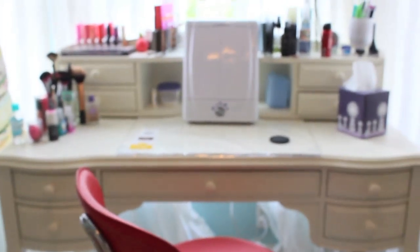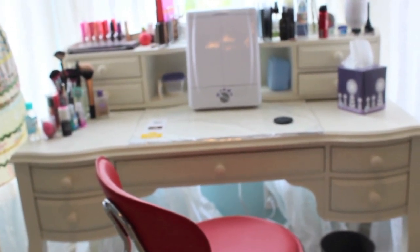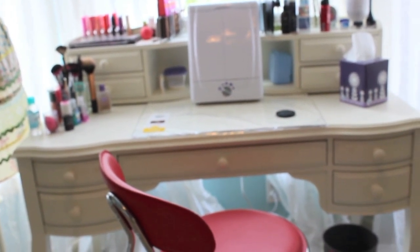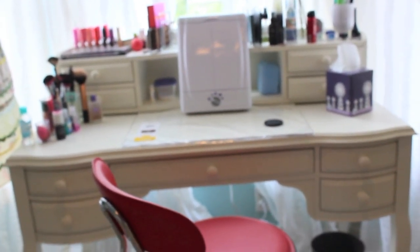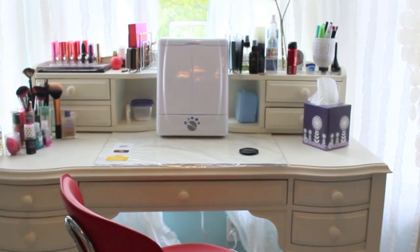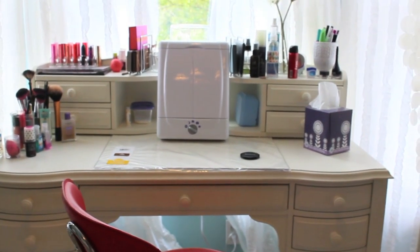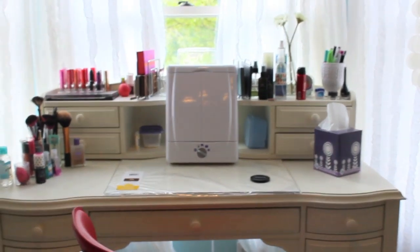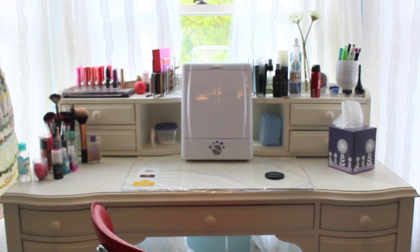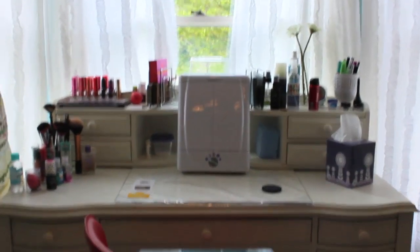Hey everyone! So today's video is going to be the long-awaited makeup collection and organization video. I just wanted to say that this wasn't my most requested video — you guys wanted a room tour more. However, I'm working on my room right now. We still have to get it painted, so I promise that'll come as soon as we get it painted. I just reached 500 subscribers, and by the time this is up, probably around 600 or 650, so thank you all so much.